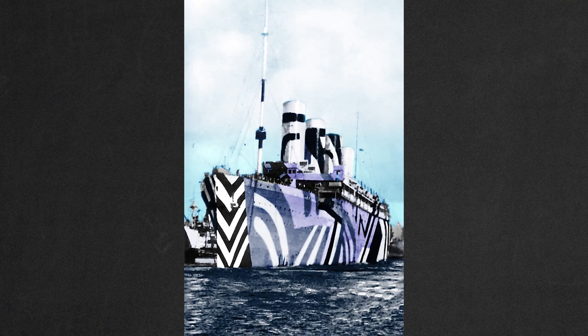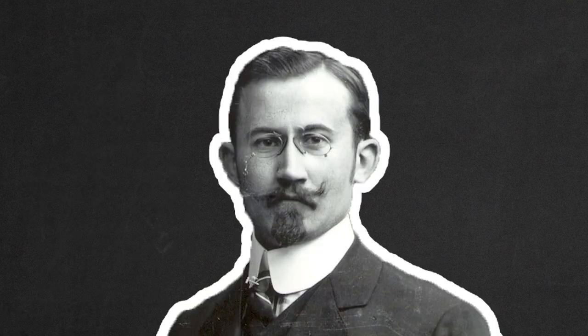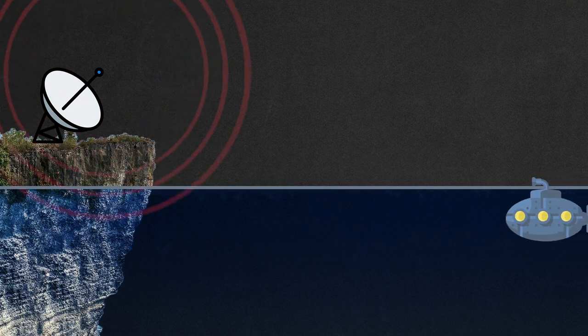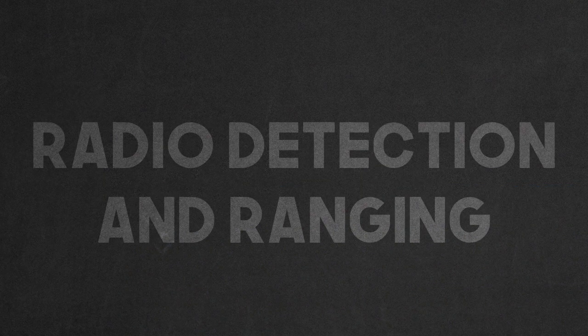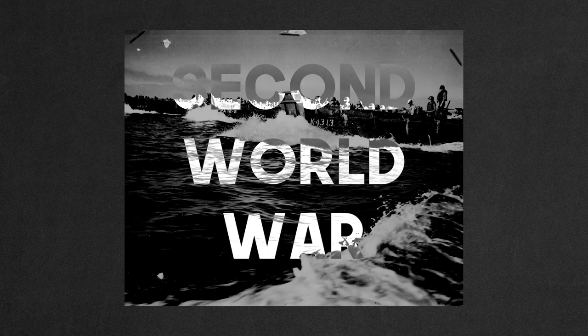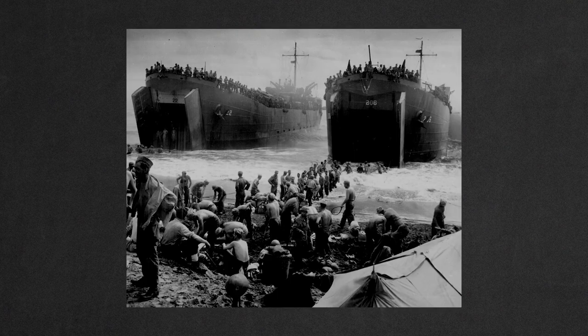Well, in 1904, Christian Holzmeyer came up with the Telemobiloskop, which was used to detect ships with radio frequencies. It wasn't until the 1930s when radar — radio detection and ranging — was widely used. And with radar in the Second World War, the razzle-dazzle on ships was now essentially useless, made obsolete by a single detection device.